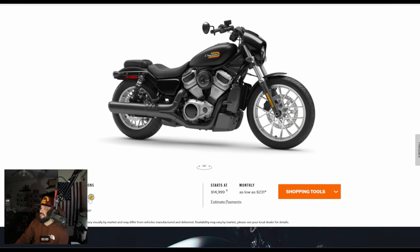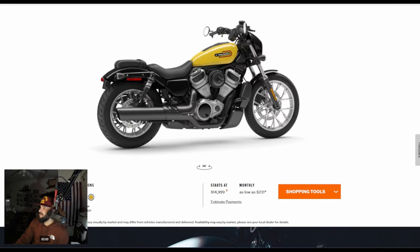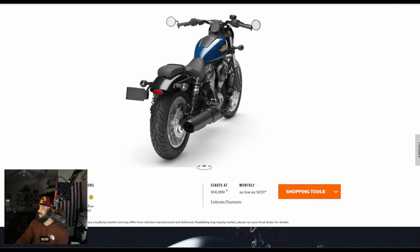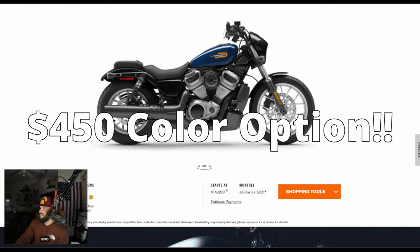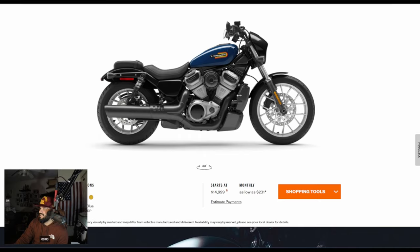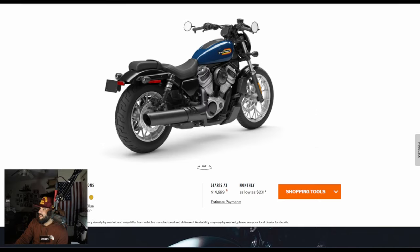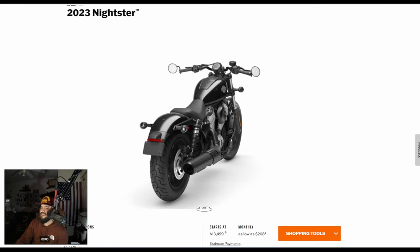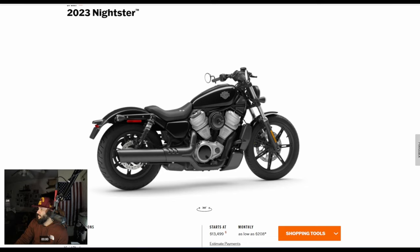You get a couple more color options — mustard yellow, I'm not digging that one, and blue. What they've been doing is only painting the fuel tank, except this isn't even a fuel tank — it's actually an air box. The air filter on the side is a fake air filter. The actual fuel tank on the Nightster is right below the seat, which gives you a lower center of gravity on the bike.